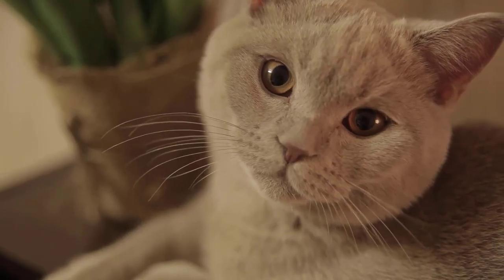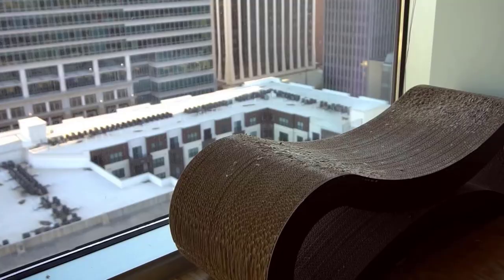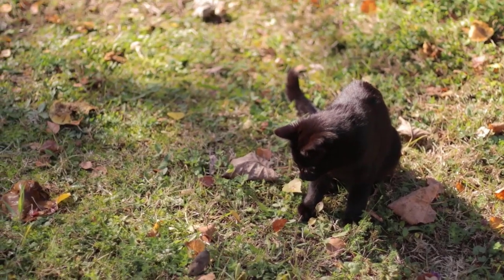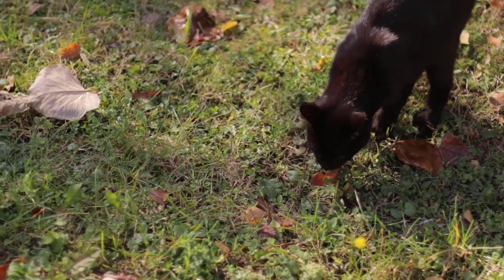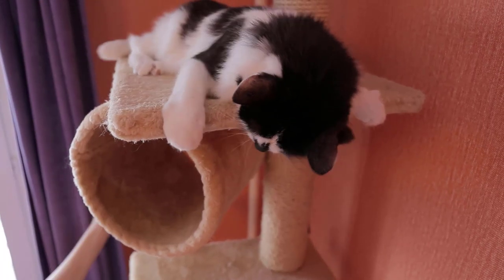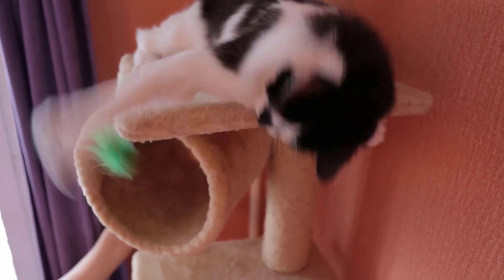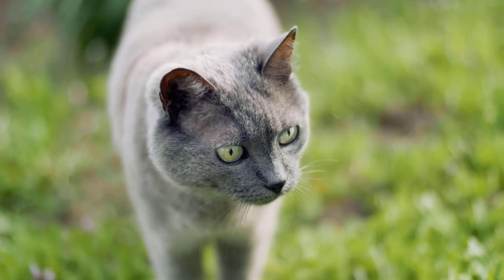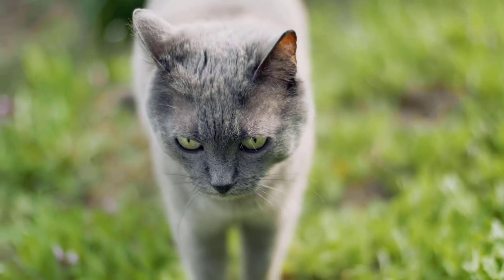The answer is pretty simple. Cats have an instinctive need to observe their world from a high vantage point because they are both predators — for mice, birds, rabbits, and other small animals — and prey for larger animals like coyotes, owls, or eagles. A higher vantage point not only gives cats a better view of potential prey, but also provides some protection from larger animals and, theoretically, the possibility of seeing a predator coming.